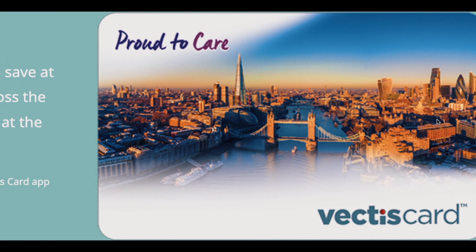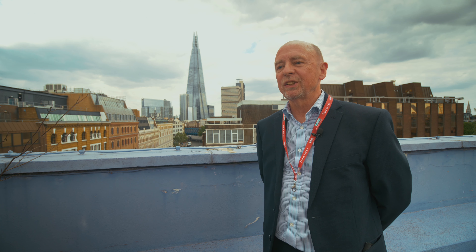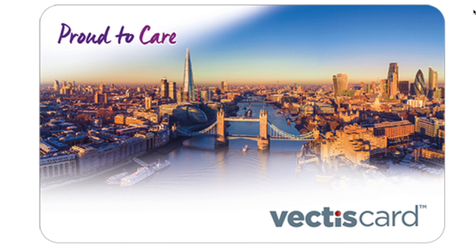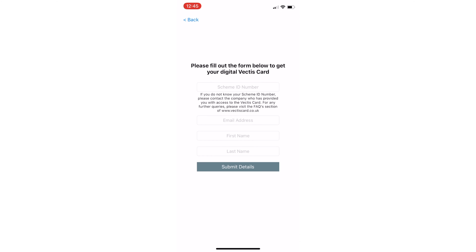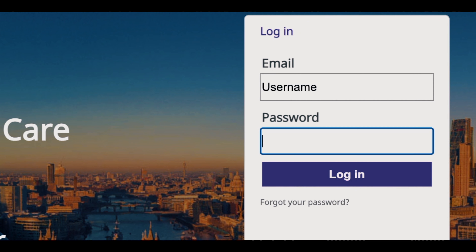Next, you've got the Proud to Care digital Vectors card. Like you, we want to do our bit to support the local high street, so we've made a Proud to Care digital Vectors card available to every one of you. You can access the card by downloading the Vectors card app and inputting your scheme ID, or by logging on to Proud to Care Rewards and scrolling down the page.